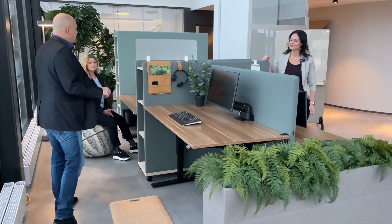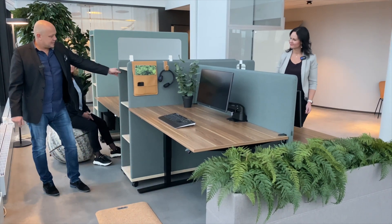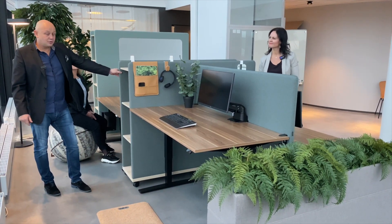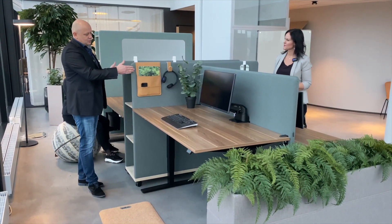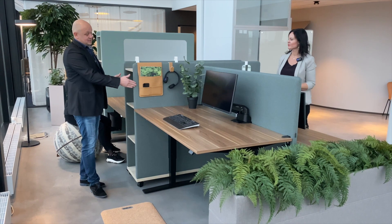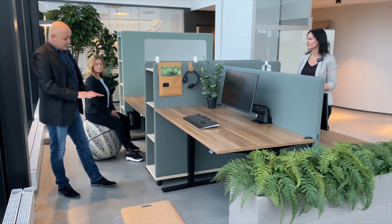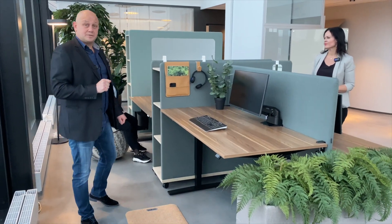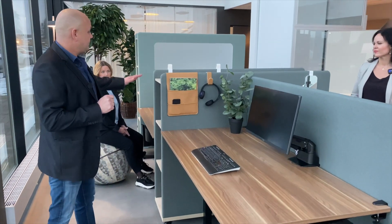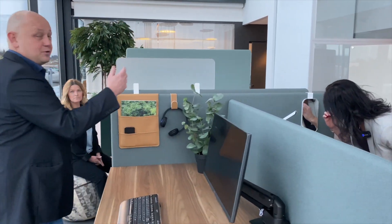Moving on to the moving wall bridge. This is a great product to divide a room — it has storage on both sides and acoustic elements available in many different colors. It's on wheels, and for this product we have developed some accessories: the first is the pocket, we have the hook, and we have the mirror.